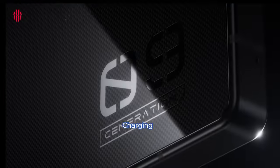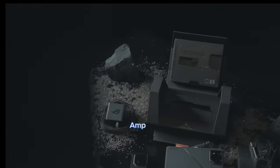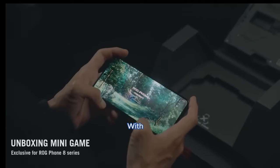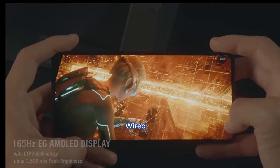Battery and charging: the ROG Phone 8 Pro is equipped with a 5,500mAh battery, while the Red Magic 9 Pro packs a larger 6,500mAh battery. However, the ROG Phone 8 Pro compensates with faster charging capabilities, supporting 65W wired, 15W wireless, and 10W reverse wireless charging.